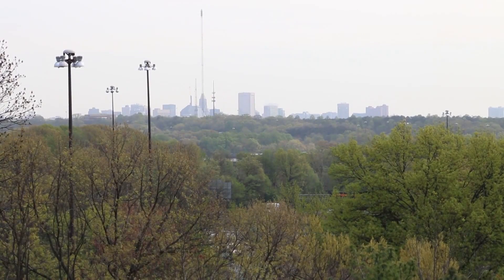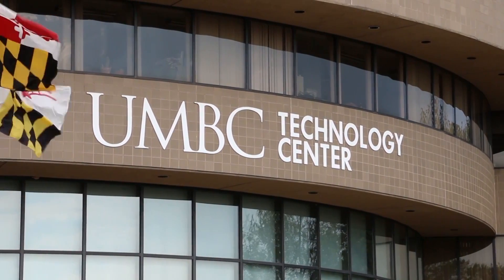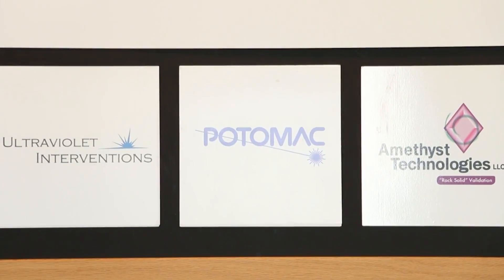Have you figured out where we are yet? Well, if you guessed the BWTech Technology Center on the beautiful campus of UMBC, then you're absolutely correct. And we're here today to talk to Mike Adelstein of Potomac Photonics, one of the thriving businesses at BWTech.